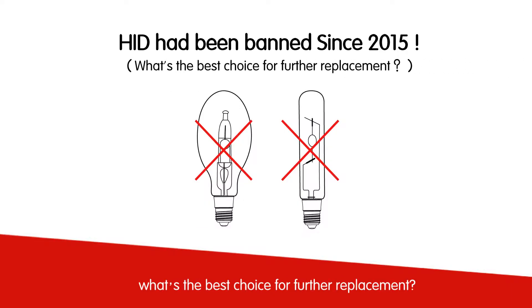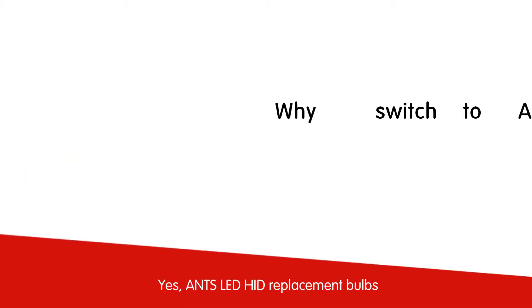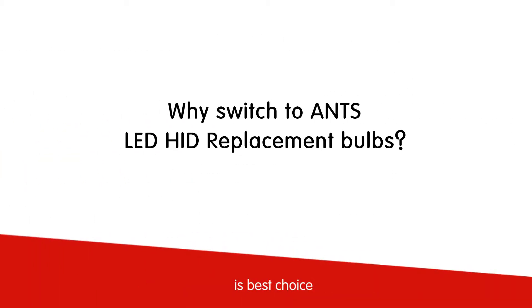What's the best choice for further replacement? ANTS LED HID replacement bulbs is the best choice.